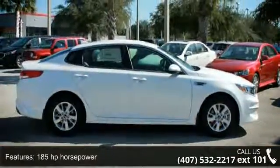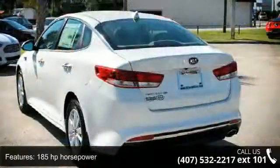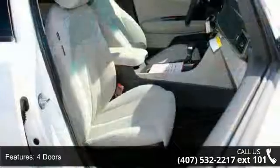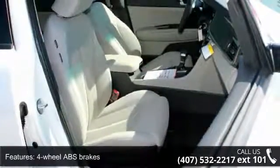Enjoy these notable features: 185 horsepower, four doors, four-wheel ABS brakes, audio controls on steering wheel, and automatic transmission.